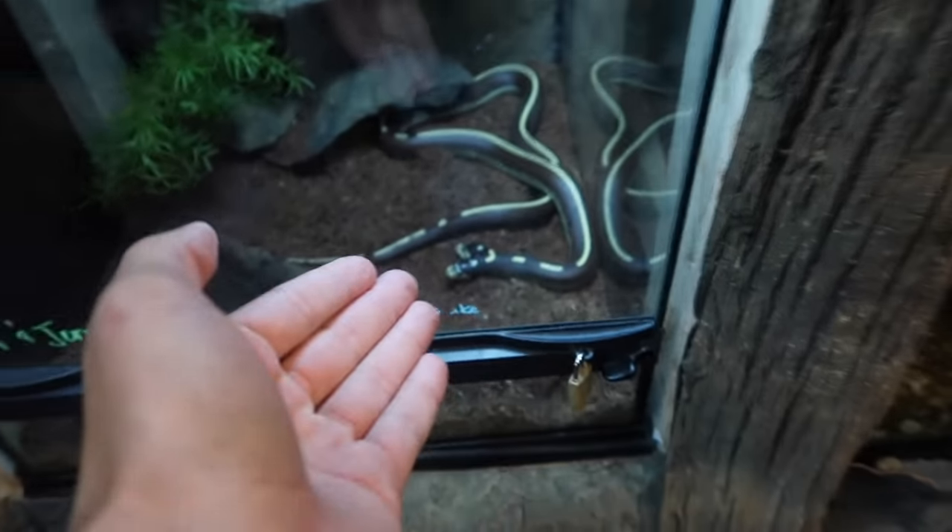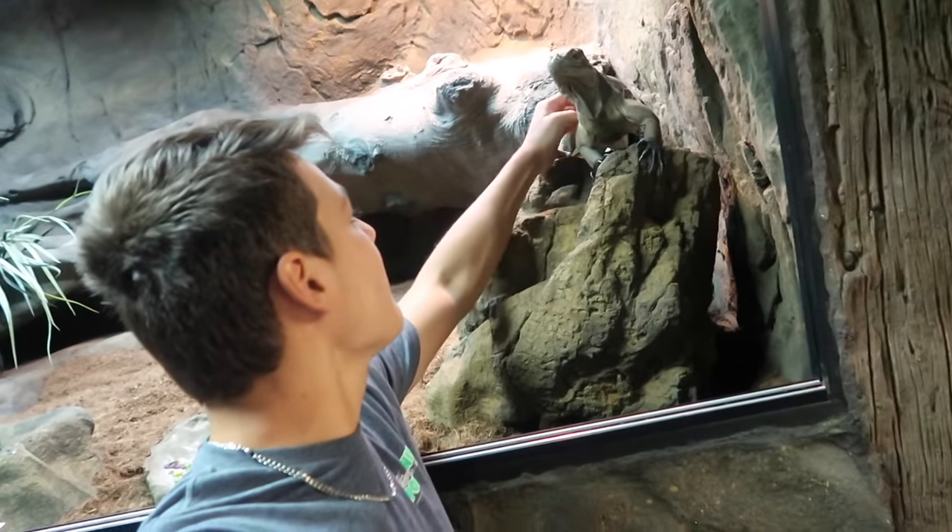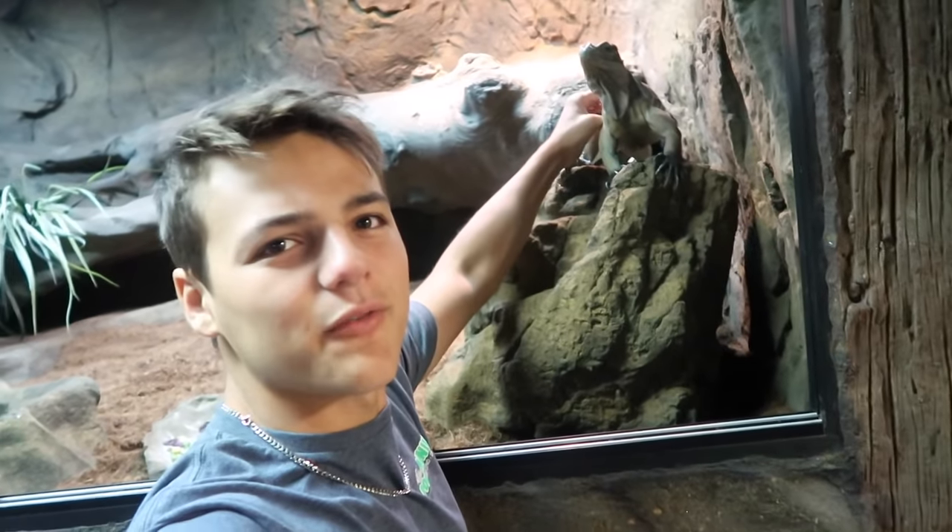Giant toads, two-headed snakes, rhino iguanas and much more. Brian, you ready? I am ready — he was born ready. So what we're going to do is take a tour around your place. Absolutely, this is what I love. We want to see everything in this home, every single thing. We'll start with Greg.